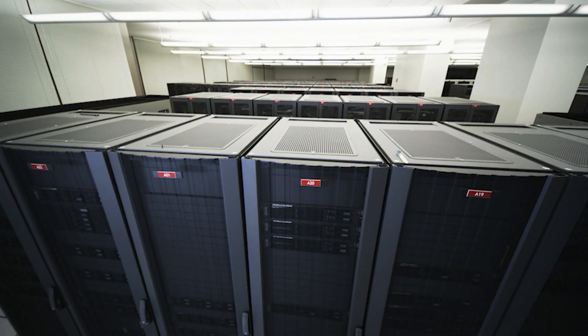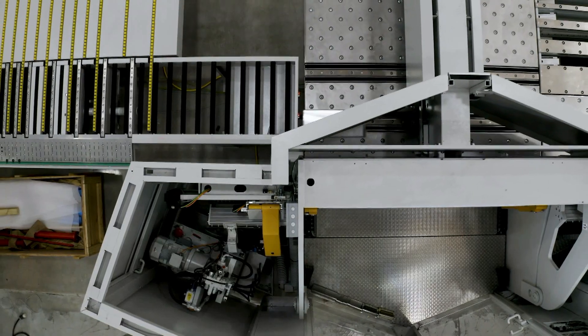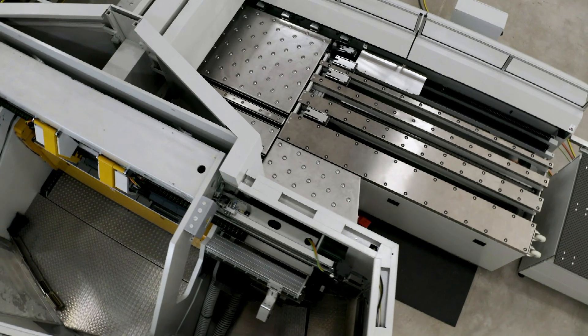From medical equipment and server racks, to aircon systems and architectural profiles — whether you're a small job shop or high volume OEM, Ross has a variety of solutions to meet your needs on your floor.